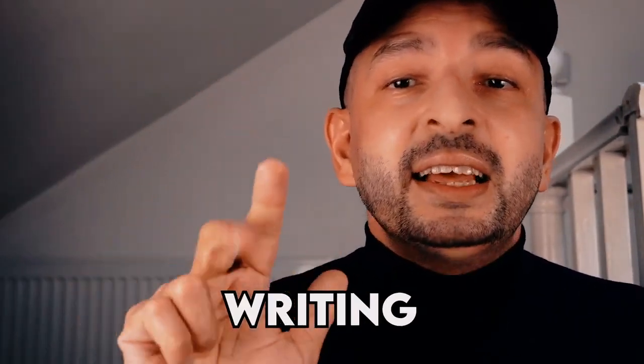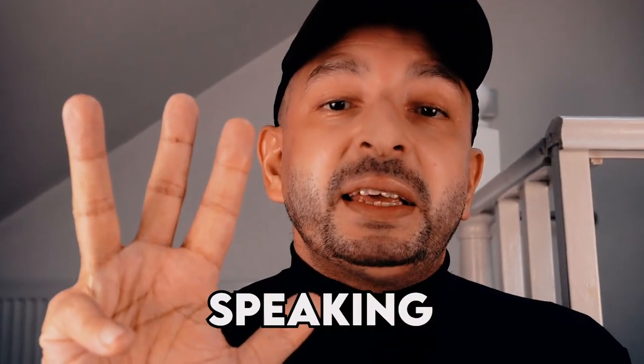The IELTS exam is broken down into four sections: the reading, the writing, the listening, and the speaking. As you can tell by the title, we will specifically be focusing on the speaking exam. The purpose of the speaking exam is to assess our spoken English, the same way that the writing exam is there to assess our writing.